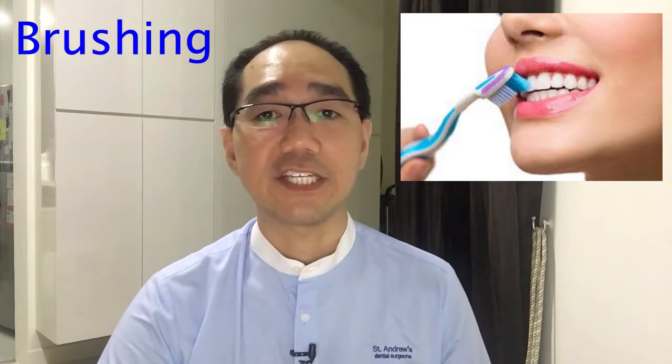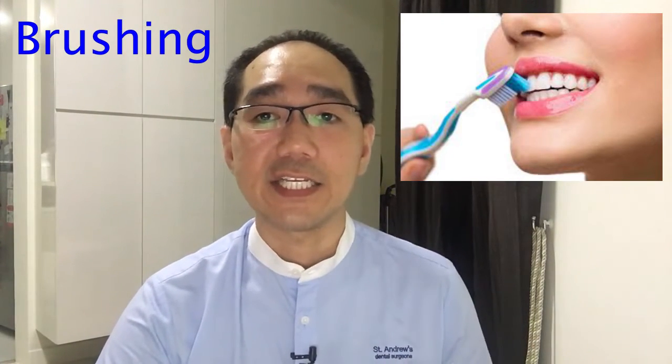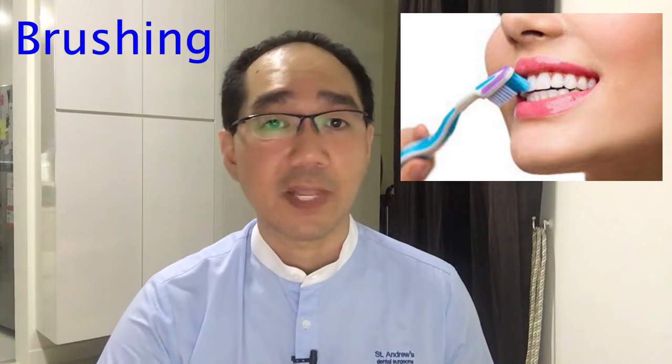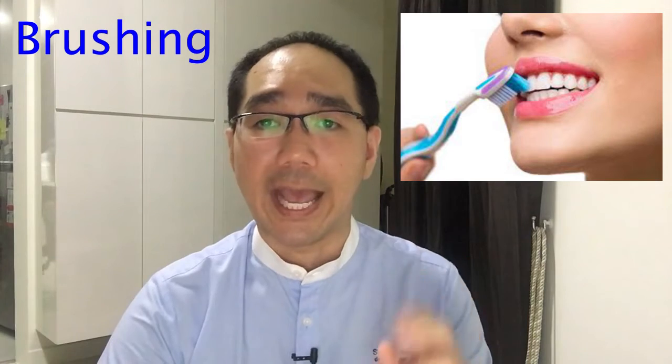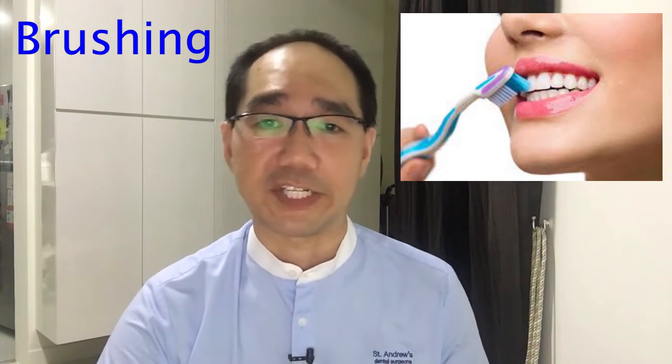So let's go with B. B stands for brushing properly. Brushing your teeth twice a day is key to improving oral health. Aim to brush your teeth gently for two minutes each time, and also don't go to bed without brushing your teeth.